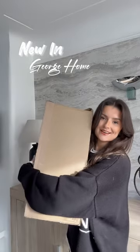My obsession with George Home continues. Have you seen the new in range? If not, do not worry because you are in for an absolute treat today. When a haul is this good, where do you even begin?